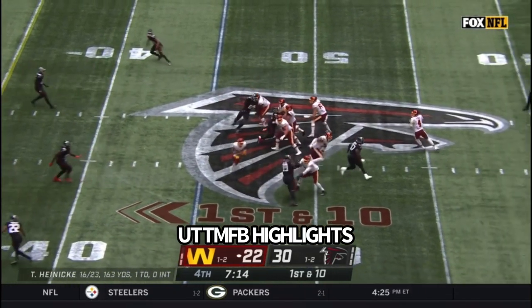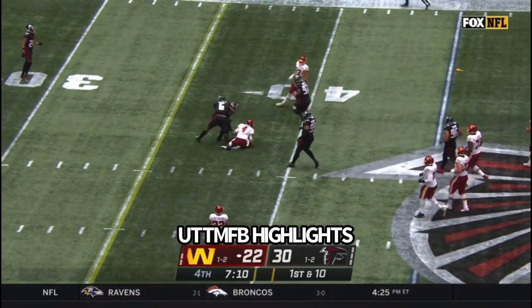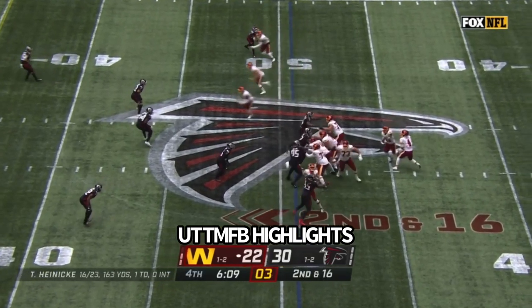That was one of the things he learned the most from 2018 — this is a complementary league, it's okay to take the check down. Flag is down, Heineke rumbling his way down. Second and 16 at the 49.